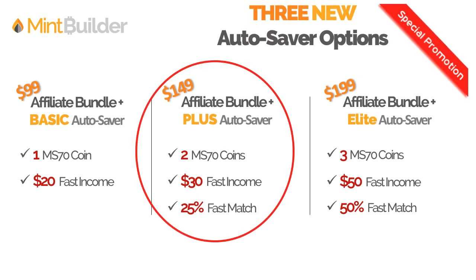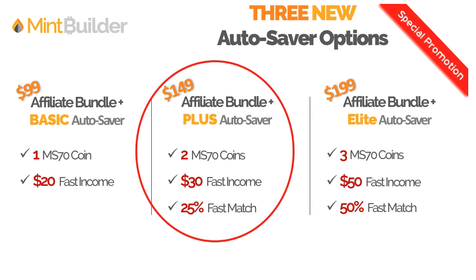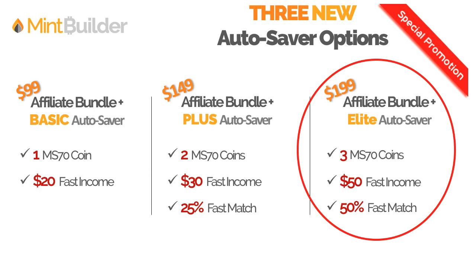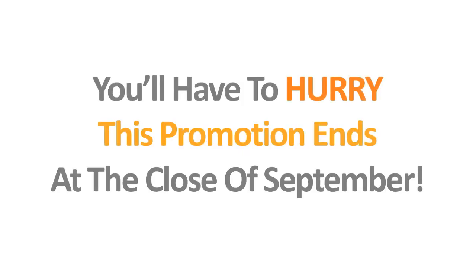Here's where the promotion comes in. If you come in today, within the month of September, and you come in on the Plus package at $149, we are going to make you qualified for the Elite Autosaver. This is a huge, once-in-a-lifetime opportunity — you're only paying $149 and getting the two coins, but you're going to earn the 50% match and the $50 fast income every time you refer. You'll qualify at all the higher Elite qualifications by just purchasing the $149 Plus. You have to hurry though, because this promotion ends at the close of September.